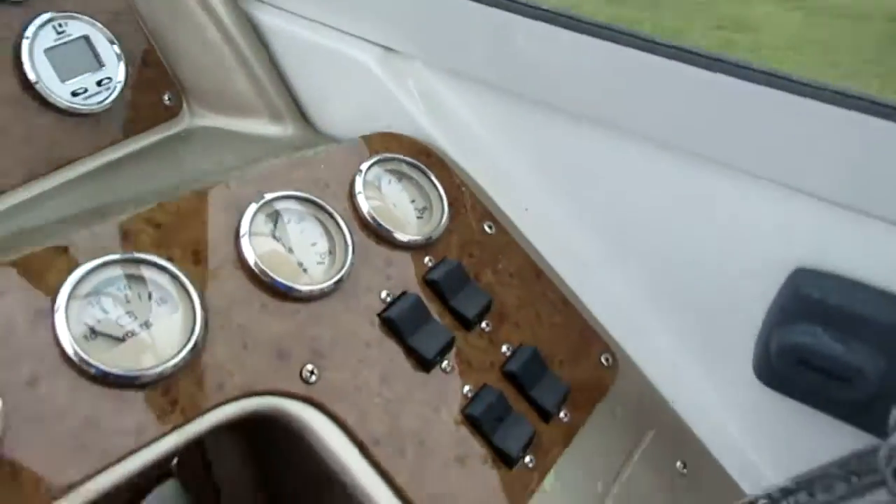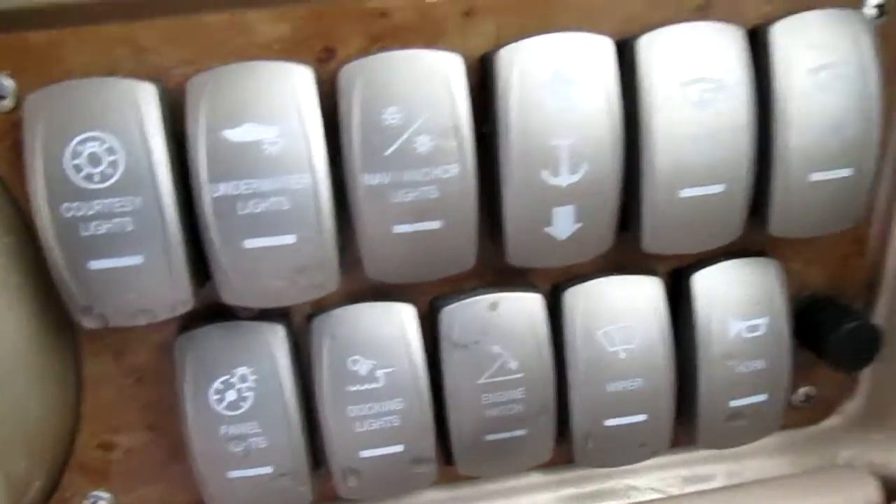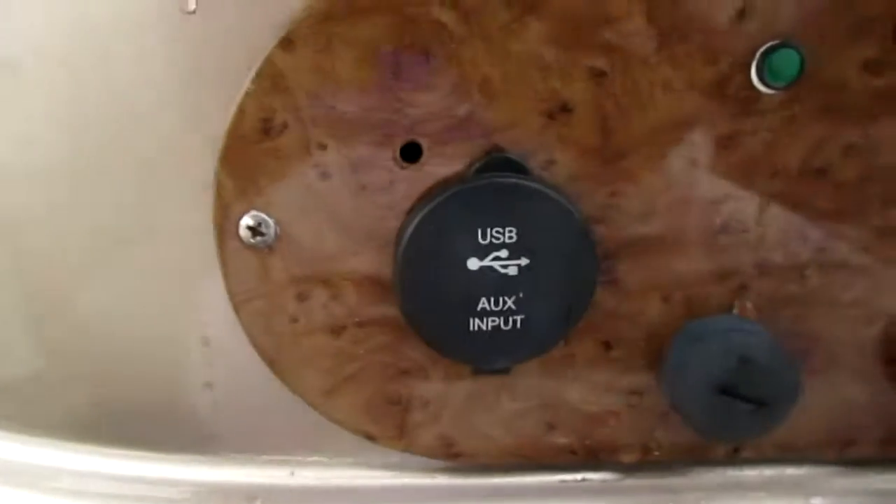Nice electronics package. Look at the accessory panel. USB input.